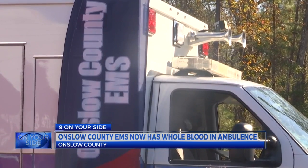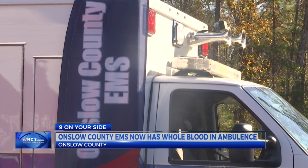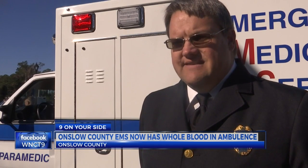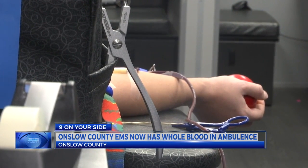Previously, Onslow County EMS did not carry any blood products in their vehicles. Their services only provided transportation of their patients to the hospital. We've never really been able to do a lot for patients who were bleeding to death. Now the blood collected from donors is changing that.